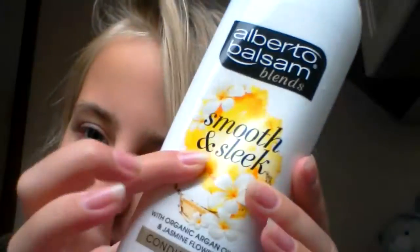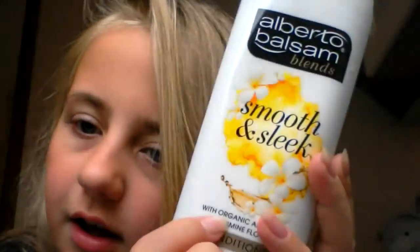My second thing is my shampoo — it's family size Alberto something, Sun Kiss Raspberry shampoo. There's some more, you can read that, and the back. I really like the smell of this. Next is my conditioner, also from Alberto something — Smooth and Silk conditioner.